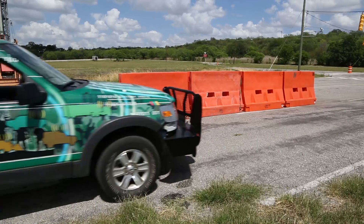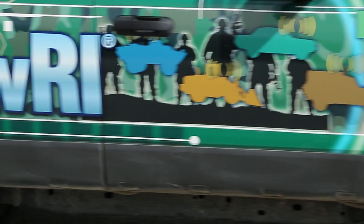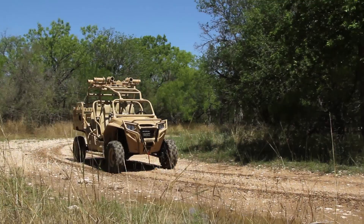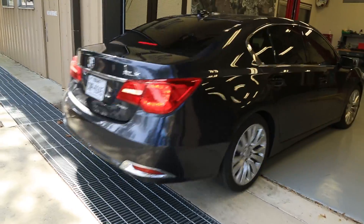Automated vehicles could transform tomorrow's transportation. For the past decade, Southwest Research Institute has been developing the perception and route planning technologies vital for driverless vehicles. Now, SwRI engineers have developed Ranger,